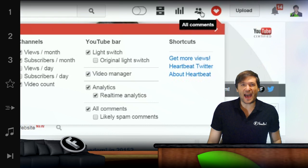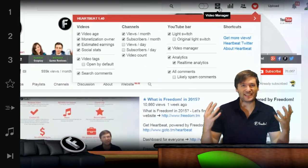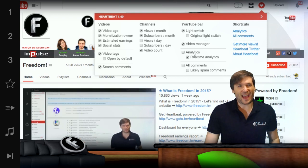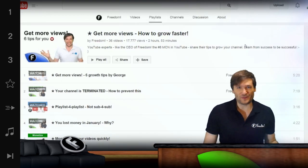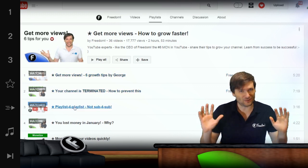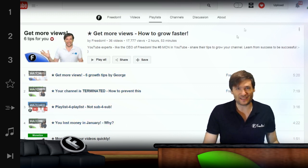We also added tool tips so you can now see what every icon does before clicking it. And we added more links like Get More Views, which will help you learn how to grow faster on YouTube — just watch the videos in that playlist.